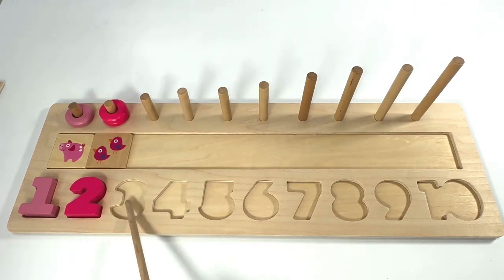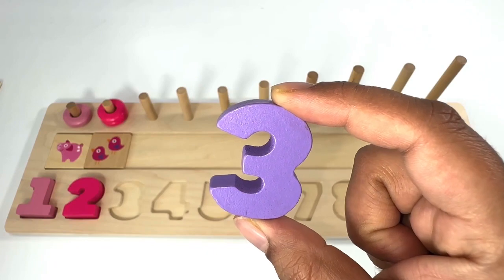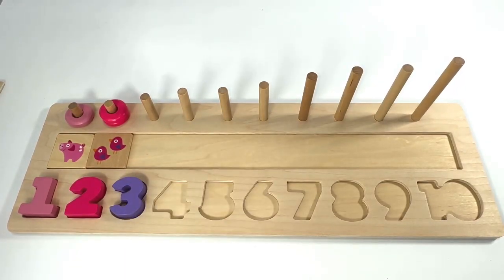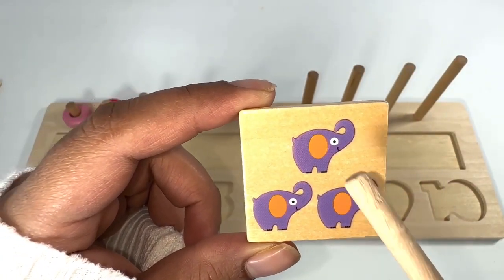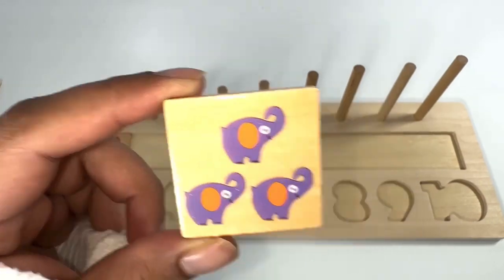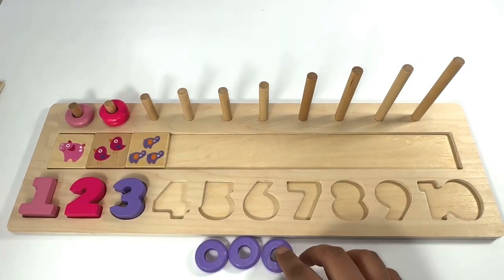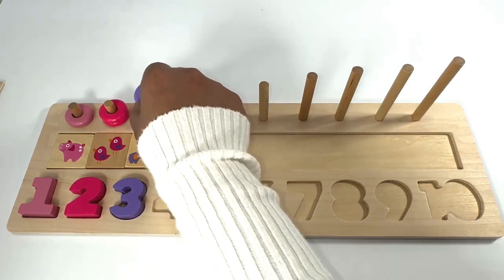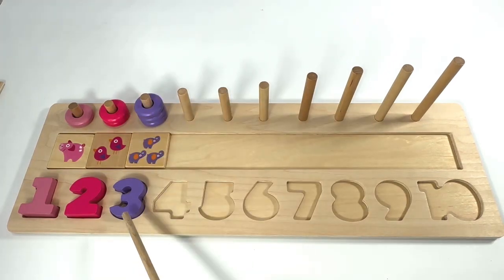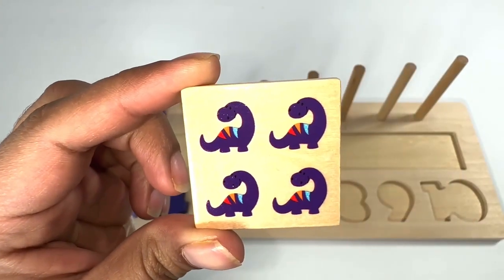Which number comes after number two? That's right, it's number three! Purple number three. Three purple elephants — one, two, three. Three purple rings — one, two, three.